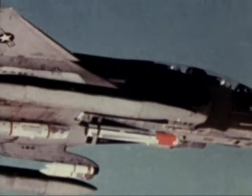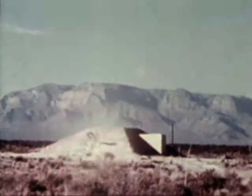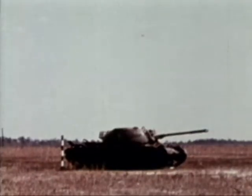The Maverick was designed for launch by tactical aircraft against targets such as bunkers, parked aircraft, armored personnel carriers, tanks, radar or missile sites, and field fortifications.